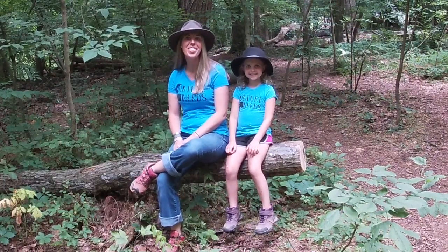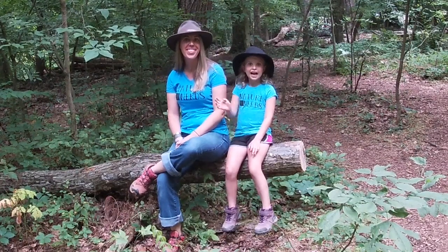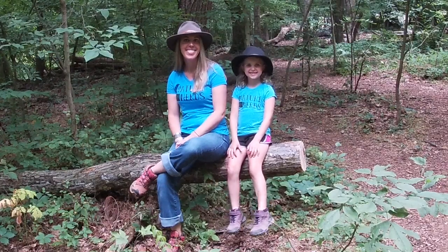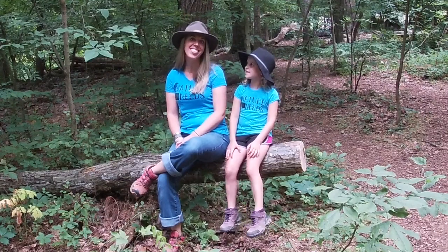Hi, we're the Nature Nerds. My name is Carly and this is Adventure Kid Sam. Hi, I'm Adventure Kid Sam. This show is all about nature and getting outside. And today's episode just so happens to be about... Insects!